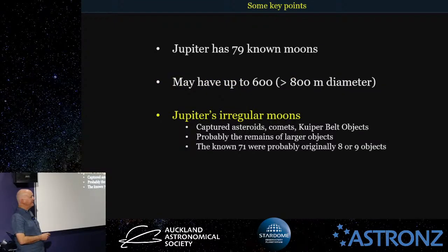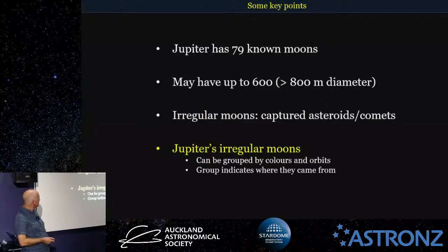The four large ones you see through the telescope may be the second or third generation of large moons, as the earlier ones may have collided with Jupiter when it was forming — there was a lot of gas around the planet which slowed them down and took them out of orbit. Jupiter's irregular moons are generally captured asteroids, comets, or Kuiper Belt objects, probably the remains of larger objects which broke apart through tidal forces or collisions. The known 71 were probably originally about eight or nine objects.